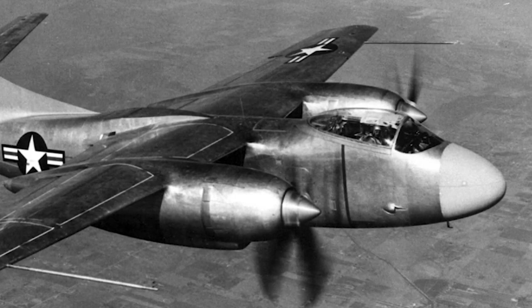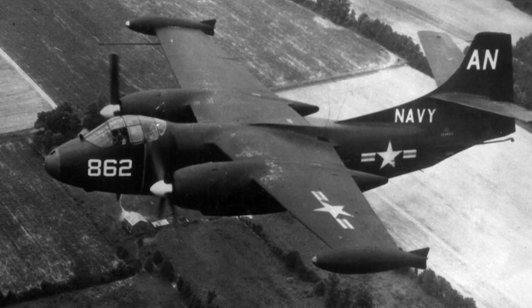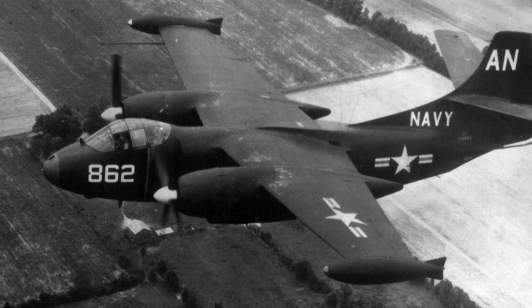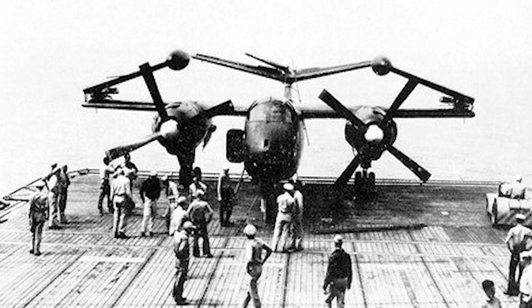Two of the three prototypes crashed during testing. The AJ-1 was a three-seat high-wing aircraft with a tricycle landing gear. For carrier operations, the wings could be folded.